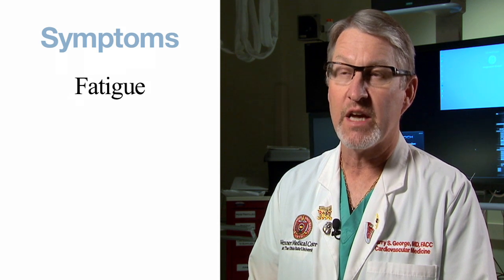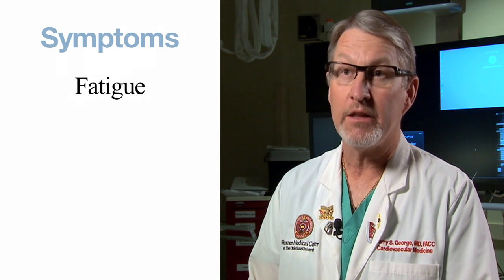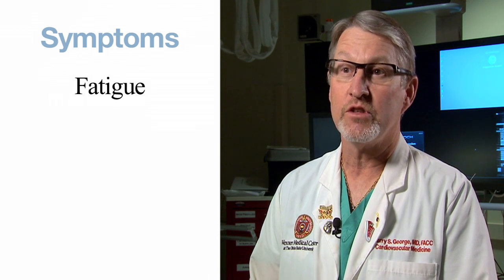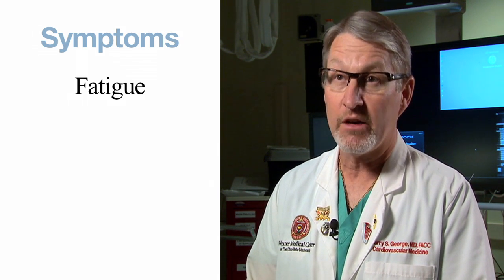Aortic stenosis, which is the narrowing of the main valve out of the heart, quite commonly presents itself as several different types of symptoms. The main presenting symptom is fatigue. Patients have unexplained fatigue — they try to do anything and they can't get it done. The reason is because no blood flow is getting to their muscles and vital organs because the valve is plugged up.